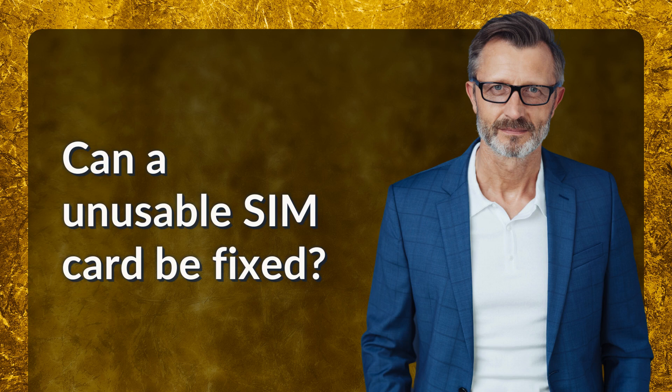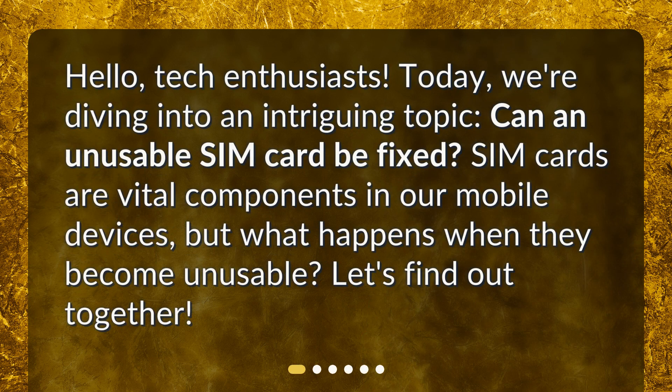Can an unusable SIM card be fixed? Hello, tech enthusiasts. Today, we're diving into an intriguing topic: can an unusable SIM card be fixed? SIM cards are vital components in our mobile devices, but what happens when they become unusable? Let's find out together.